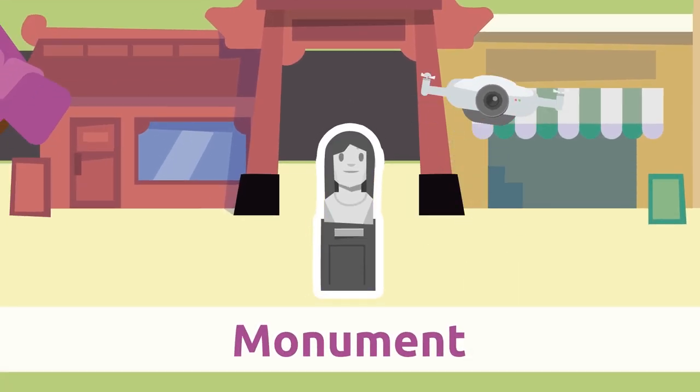Monument. Monuments are buildings of cultural, artistic, or historic value. Look — this monument was built by a very famous architect.